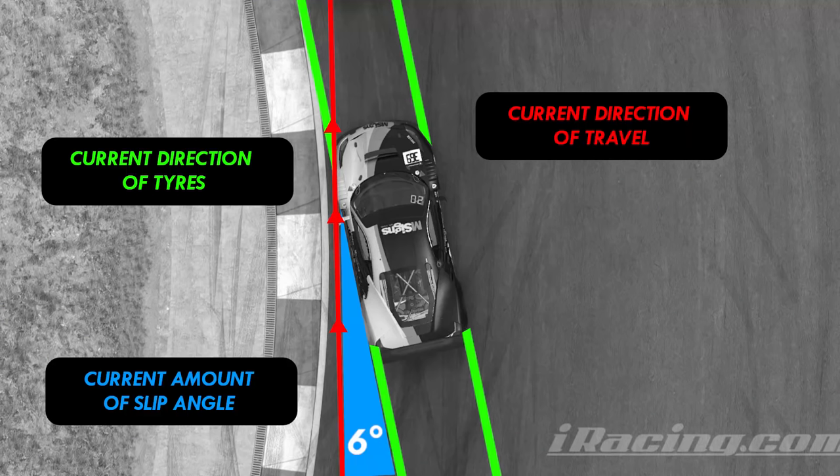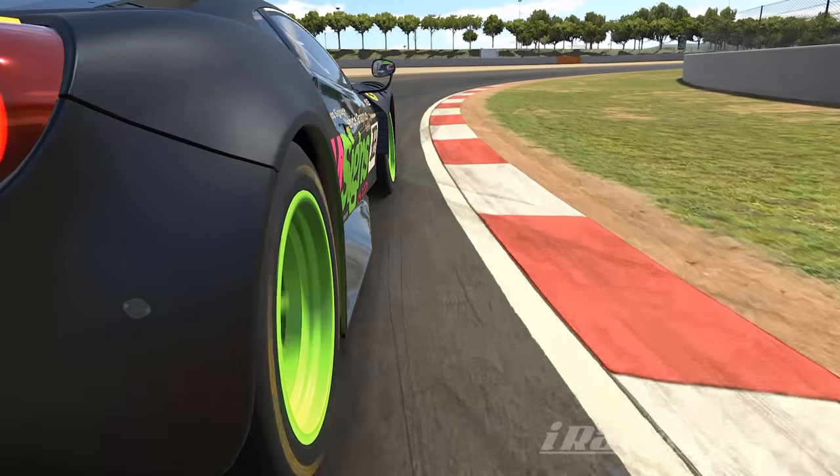In simplified terms, slip angle itself describes how many degrees difference there is between where the tires are facing and where the track is going as you drive along — in other words, how many degrees of angle there is on your tires compared to the direction you're heading. It's something that really matters and is important to real race car dynamics.